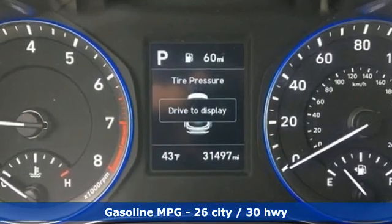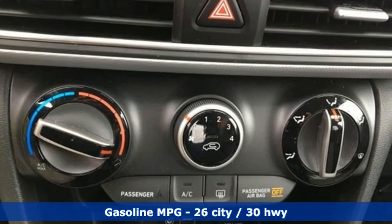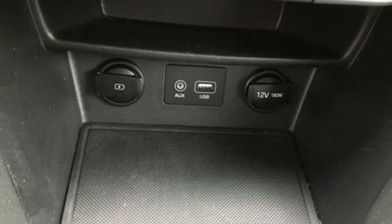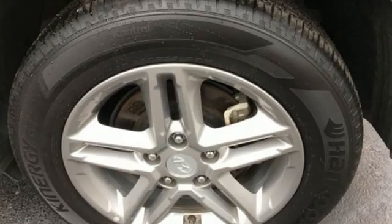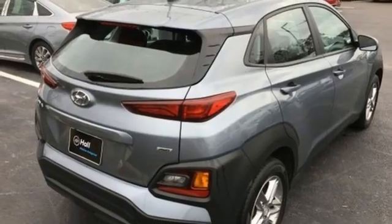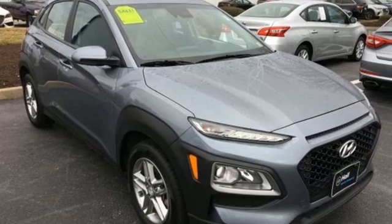Inline 4-cylinder engine, manual tilting steering column, external memory control, manual telescoping steering column, wireless phone connectivity, voice activation, aluminum wheels, 2 USB ports and streaming audio. Hyundai's attention to detail means a better driving experience for you.